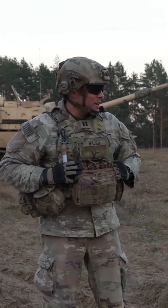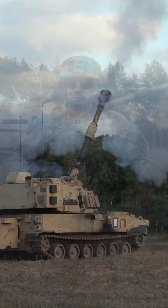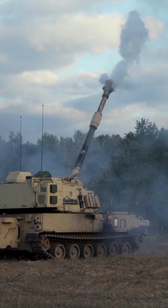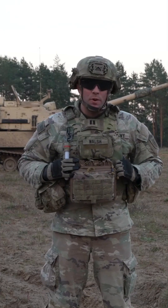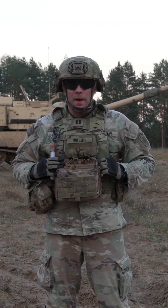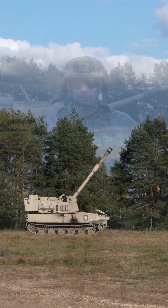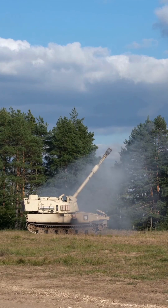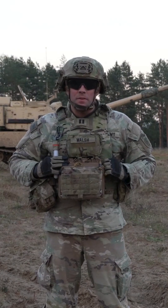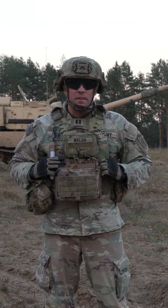So what we got going on here today, we got section qualifications for our howitzers. These are the M109A7 Paladins. It is a 75,000 pound howitzer, and it fires 155mm rounds — about 100 pounds a round. We're firing Foursquare M795HE.